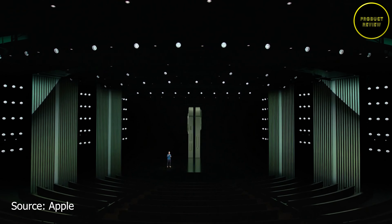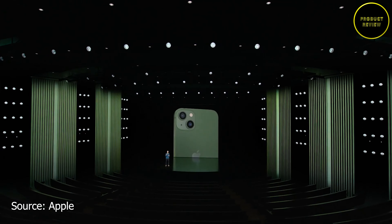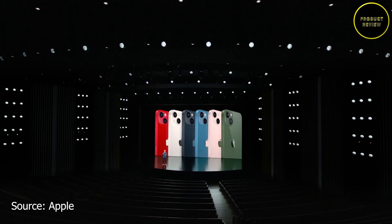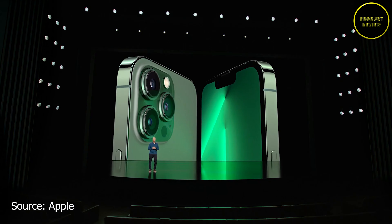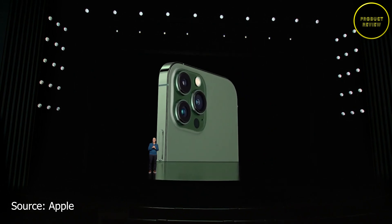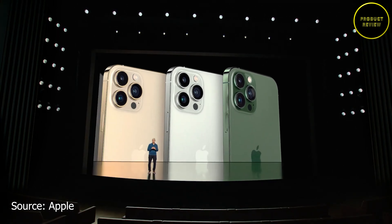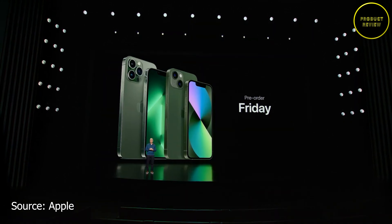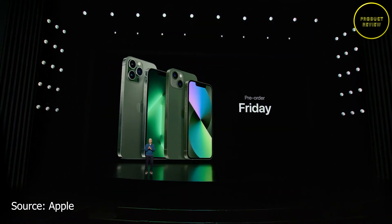Apple began the product launch by announcing a new color variant for the existing iPhone 13 and 13 Pro. People can pre-order the iPhone 13 in green and the iPhone 13 Pro in Alpine green starting Friday, with availability on March 18.